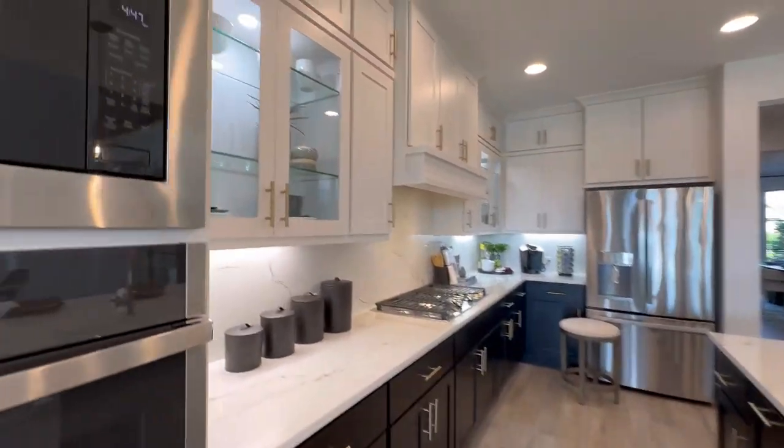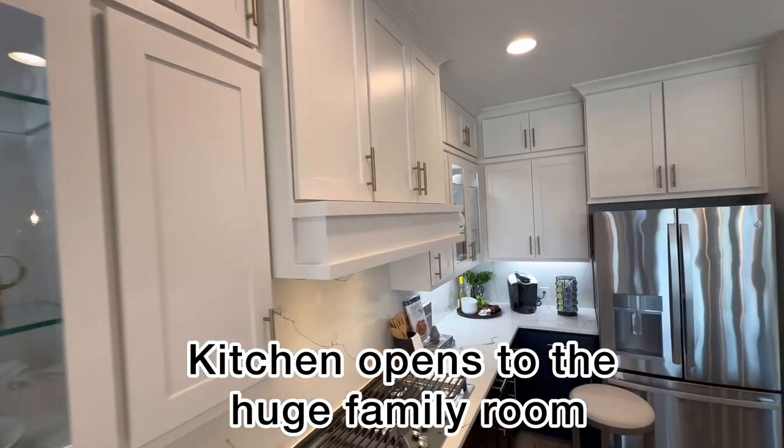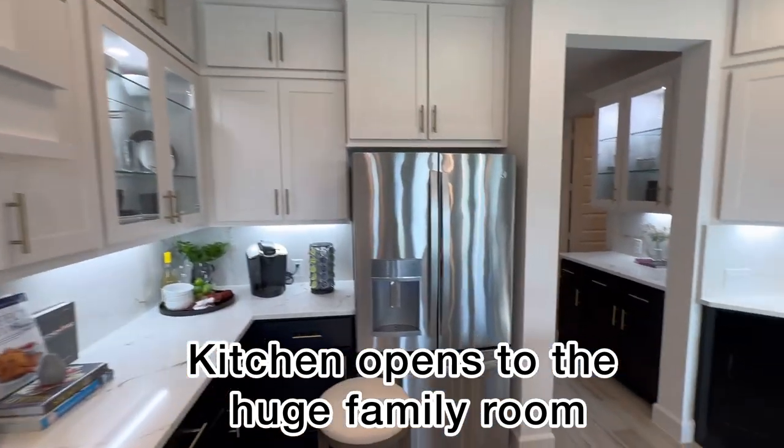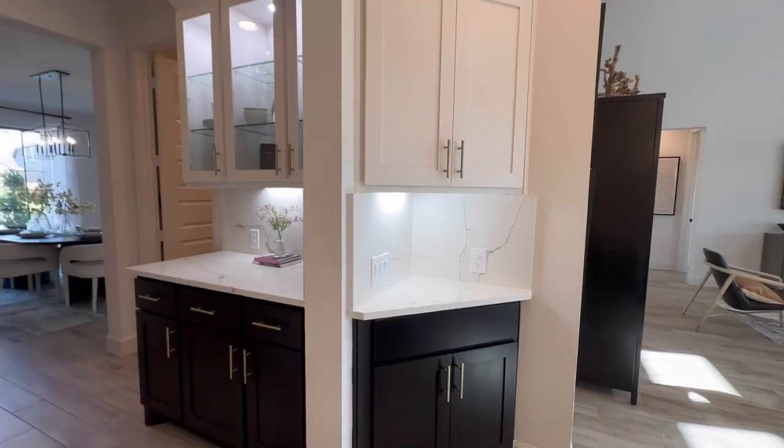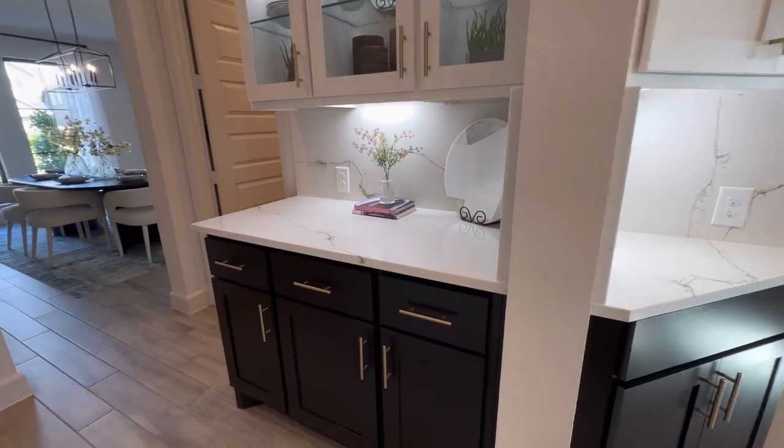I just love their kitchens. They're open to the family room. They have modern touches to their homes, like quartz countertops and stainless steel appliances.